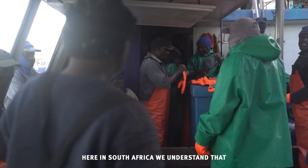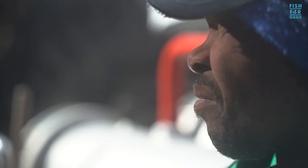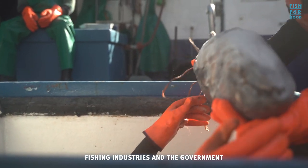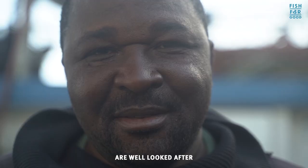Here in South Africa we understand that there is one pathway to sustainability — it's a cooperation of people, fishing industries, and the government. We all need to help to make sure that these fish stocks are well looked after.